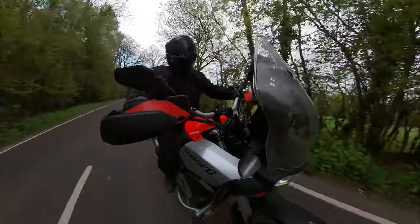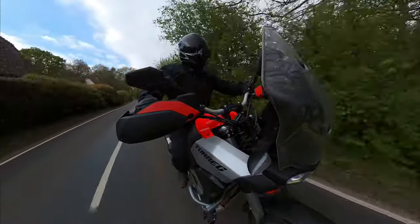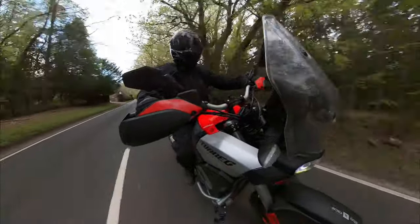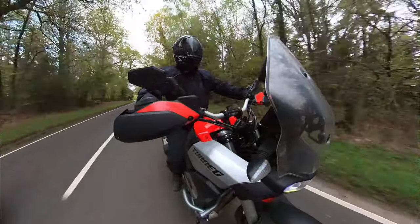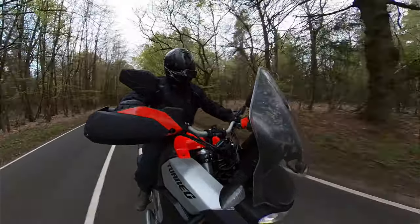It just means I can hustle this bike along a little bit swifter with a little bit more confidence, and that's really all I want from a tyre when I'm on the tarmac. And when I'm in the dirt, I just want some grip. These Tractionators definitely give you grip — I'm really, really impressed with them. I didn't realise you could have so much grip on a bike like this.